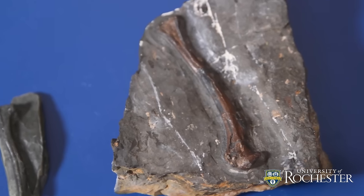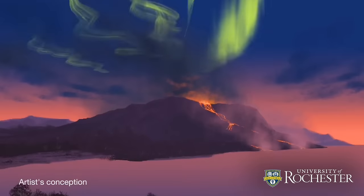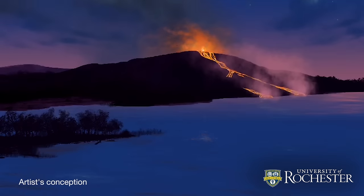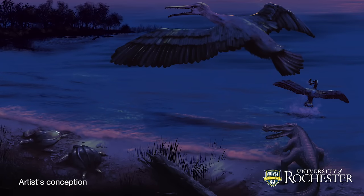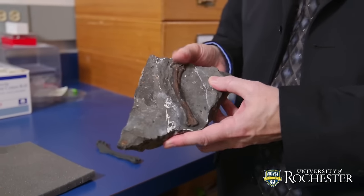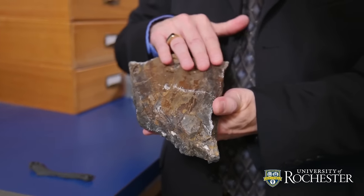The name Tingmiat means 'those that fly' in the Inuktitut language. The environment we believe these lived in was a large bay populated by fish, champsosaurs, and large turtles. If we look at the other side, this is actually part of a large turtle shell.